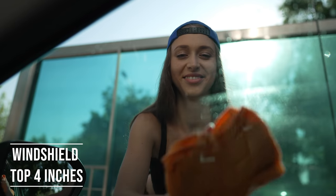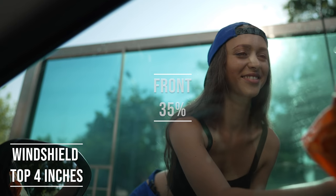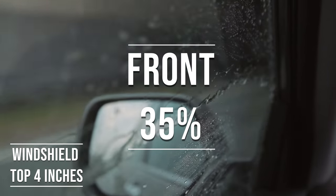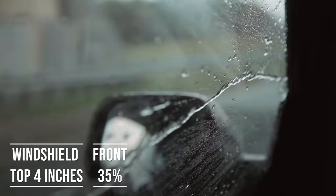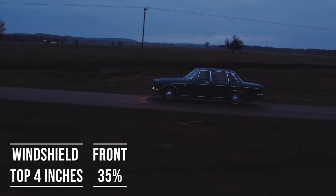Moving on to the frontside windows, the law is quite specific here. These windows must let in over 35% of light. It's a safety measure to make sure drivers can see well and also to allow law enforcement to see inside the vehicle.